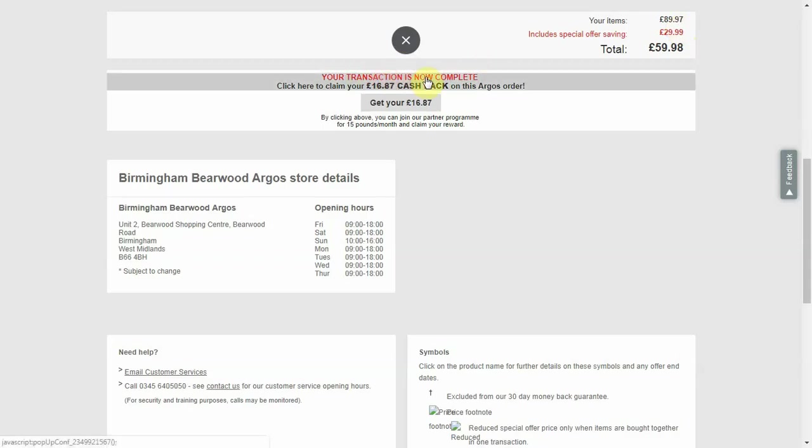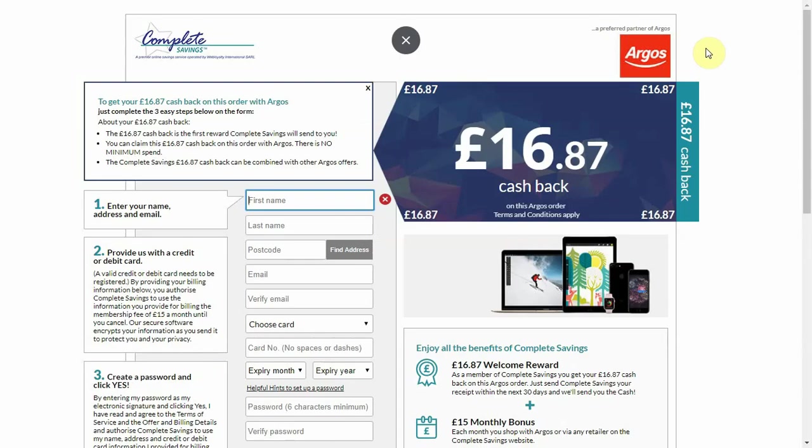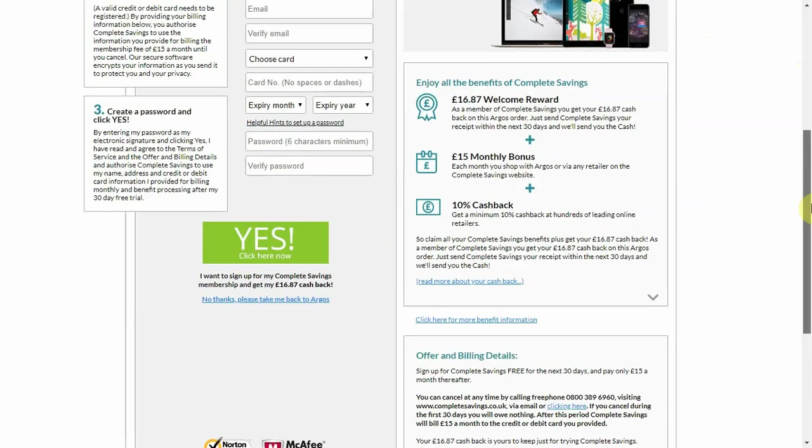Back to the welcome reward. Once you have made your purchase, this message will appear: 'Your transaction is now complete. Click here to claim your £16.67 cashback on the Argos order.' When you click, a registration screen will appear. Fill out your details and you will be registered. Send the receipt for your recent purchase to Complete Savings and you will receive your welcome reward.